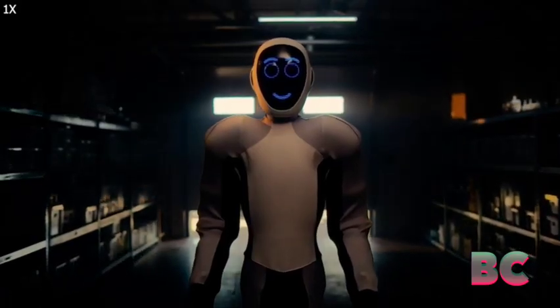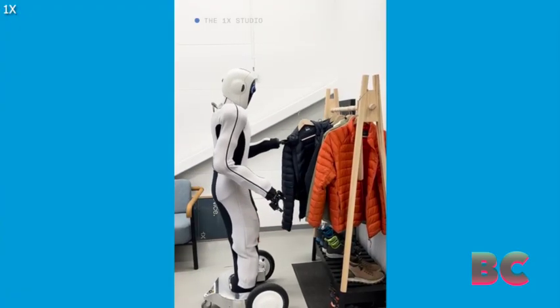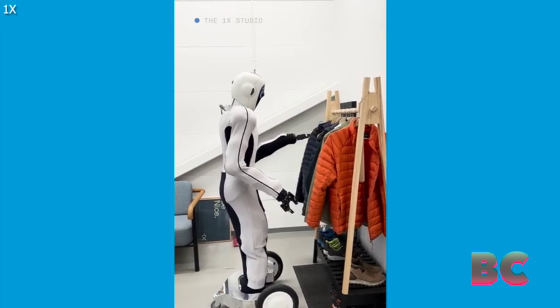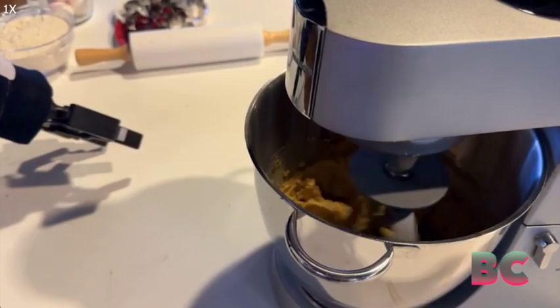Its mobility, dexterity, and balance enable it to navigate complex environments and effectively manipulate objects. Featuring wheels and gripper hands, EVE can assist humans in tasks like cleaning and cooking. Backed by OpenAI, EVE is at the forefront of a new generation of robots, poised to handle everyday chores in both homes and warehouses.